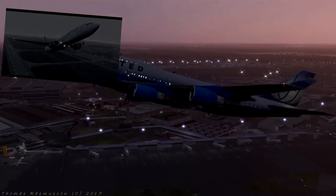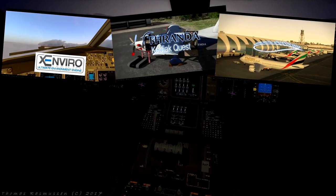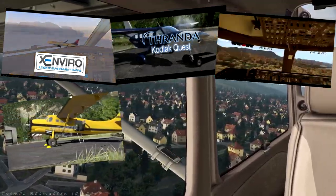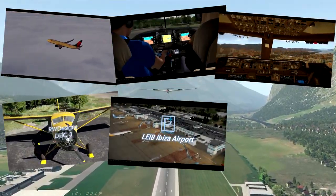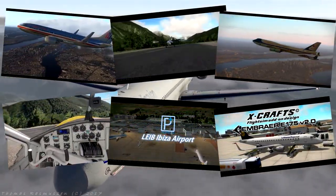This time we are giving away, as shown in the background: Commercial Simulation Systems X-Enviro, Thranda Quest Kodiak, SSG's Boeing 747-8 Intercontinental Advanced, RW Designs' brand new DHC-3 Otter, Pilot Plus Lima Echo India Bravo Ibiza Airport, and X-Crafts Embraer 175 Version 2.